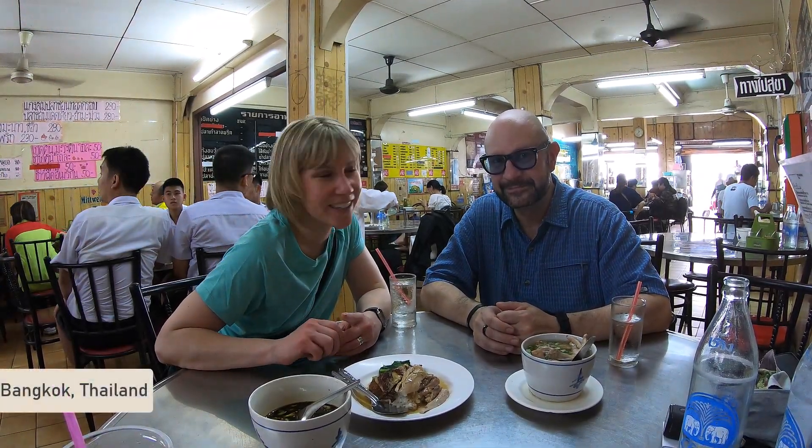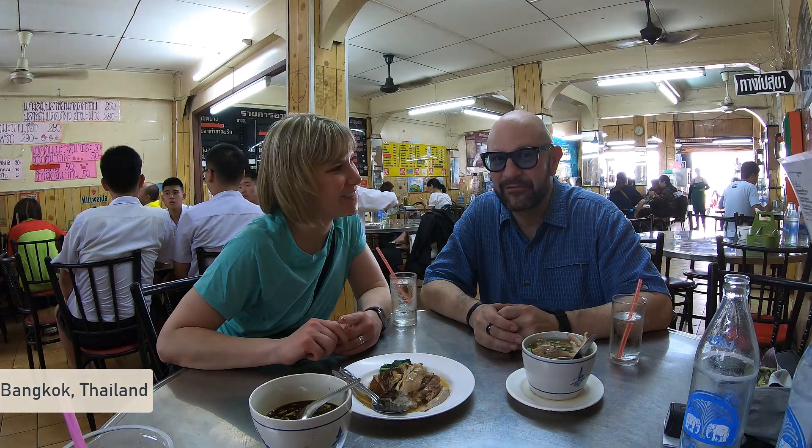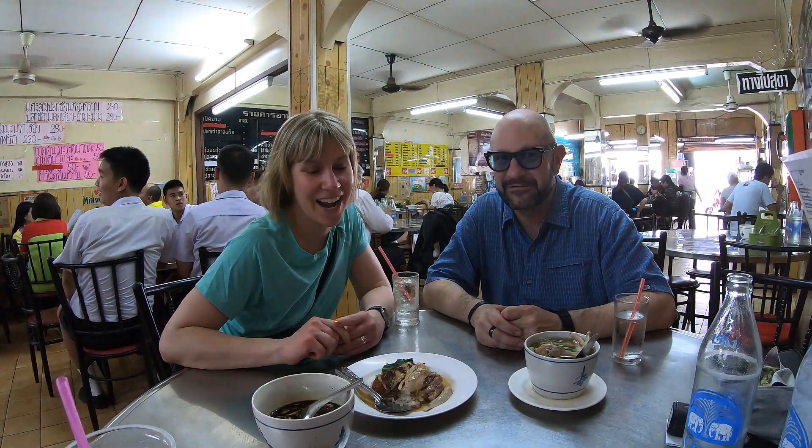We're here in Bangkok, Thailand, and we are at Tiansong. This place is full of locals, and we're about to dive into an immersive and authentic Thai food experience.